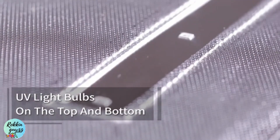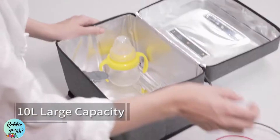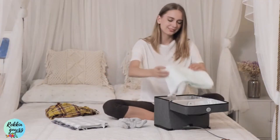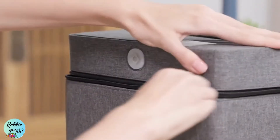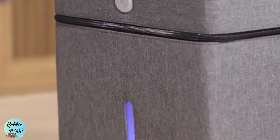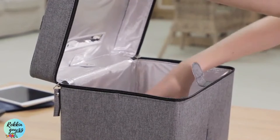Goo Box has a 10-liter large capacity and works for different kinds of daily necessities. With only one click, the sanitizing operation will automatically begin. The UV lamps will automatically turn off when you need to open it during disinfection.